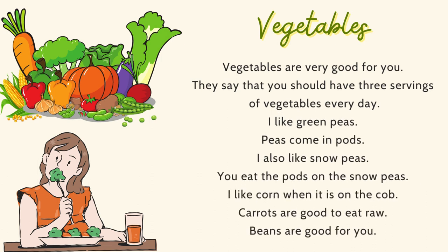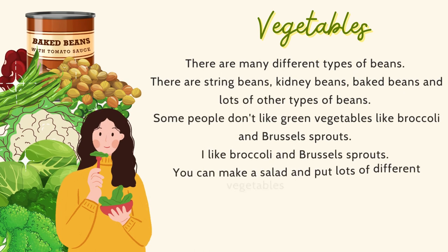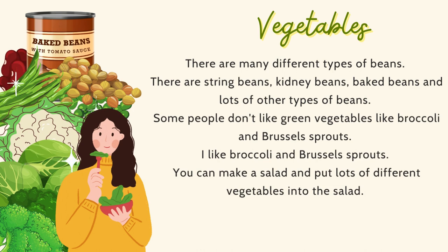Vegetables are very good for you. They say that you should have three servings of vegetables every day. I like green peas. Peas come in pods. I also like snow peas — you eat the pods on the snow peas. I like corn when it is on the cob. Carrots are good to eat raw. Beans are good for you. There are many different types of beans: string beans, kidney beans, baked beans, and lots of other types. Some people don't like green vegetables like broccoli and brussels sprouts.